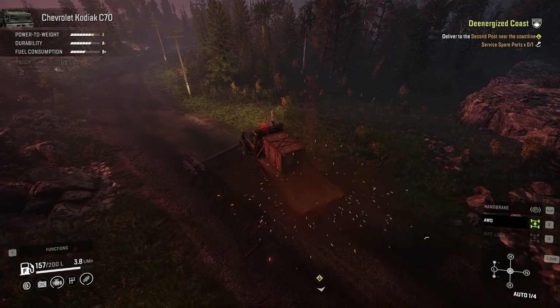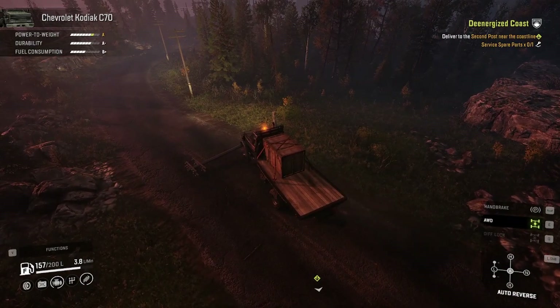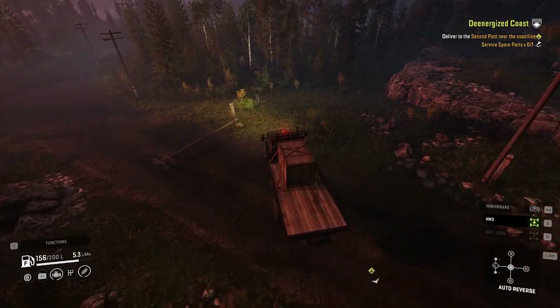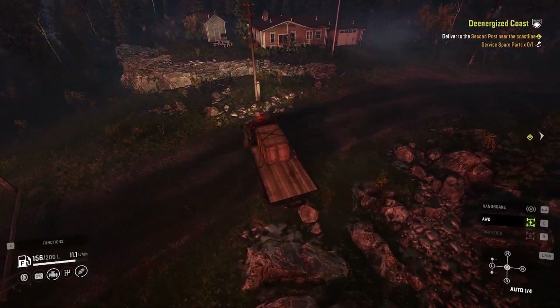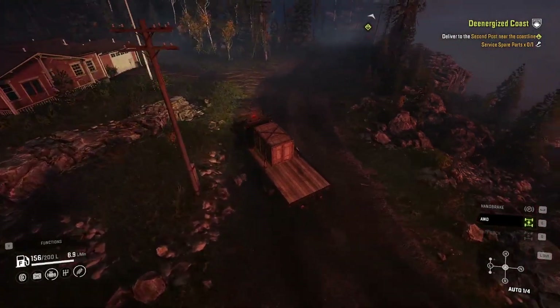All right. The power line is still down. The power lines stay down until you get them both fixed.